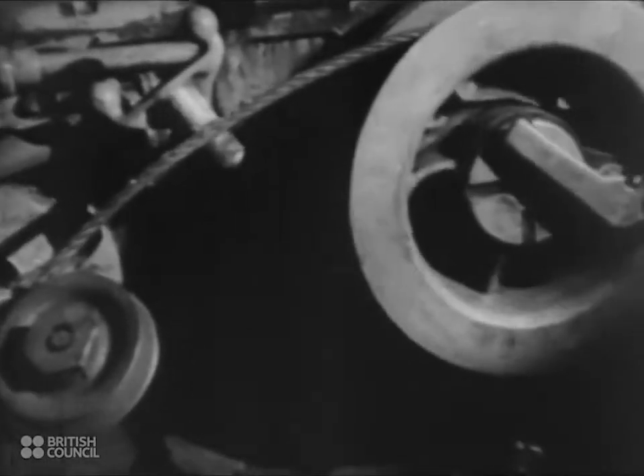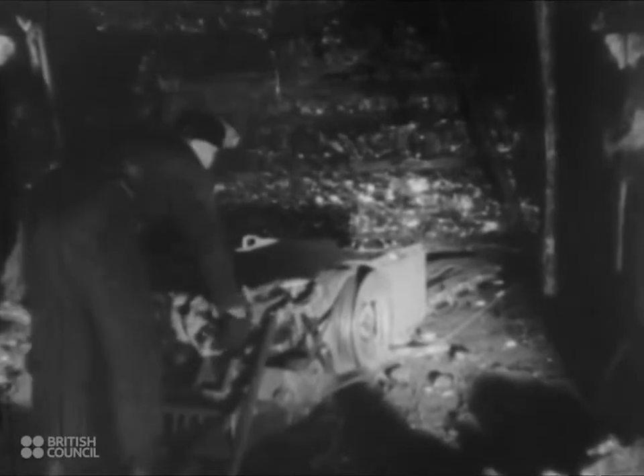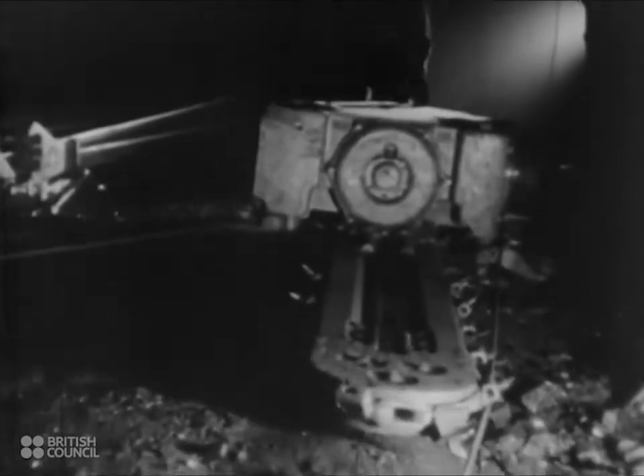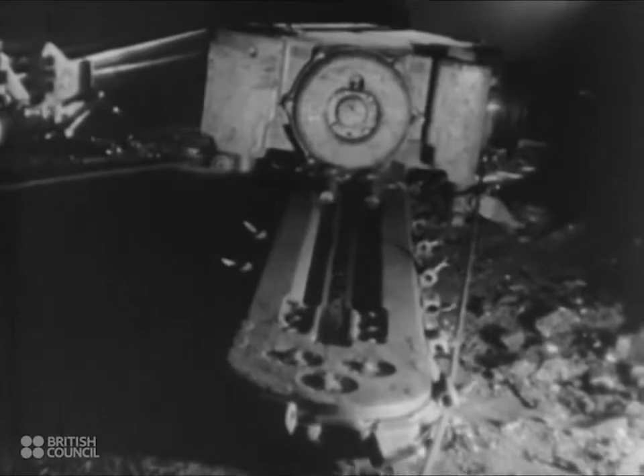The cutter pulls itself along by means of a strong wire rope. This type of machine is used in seams being worked by the long wall method. In the short wall method of working, a similar machine can be used to cut the coal either vertically or horizontally. The arm of the cutter goes into the coal in the same way, and when it reaches the face, it cuts across.